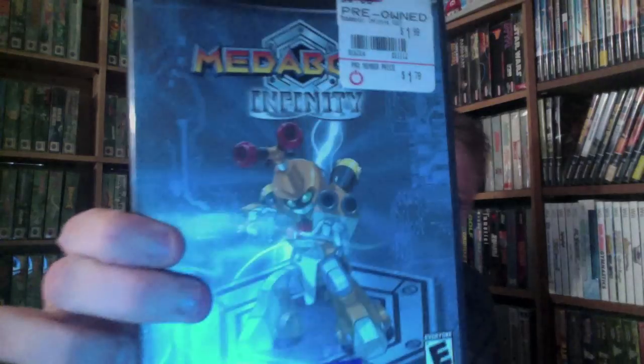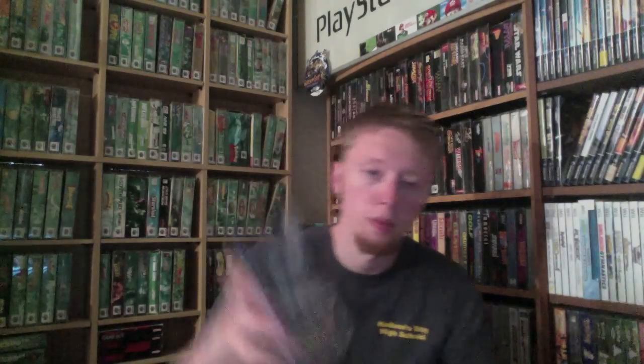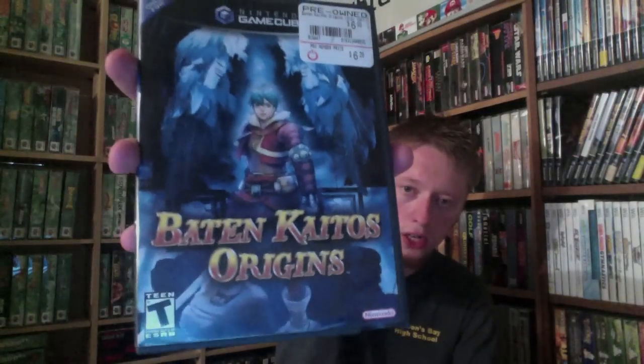The first one is Metabox Infinity — complete, $1.79. Then I picked up Baten Kaitos Origins. I love the other Baten Kaitos game, I've actually never played this one, but I might soon. That's complete and it was $6.29.